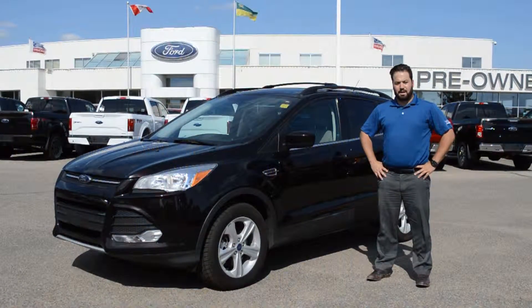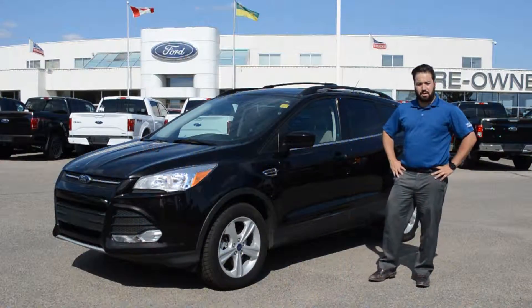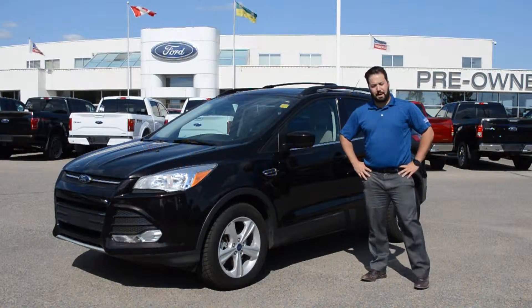Like all of our pre-owned vehicles, this Escape has been professionally inspected here at Jubilee Ford, as well as professionally detailed. It also comes with a Jubilee Ford exclusive lifetime powertrain warranty.